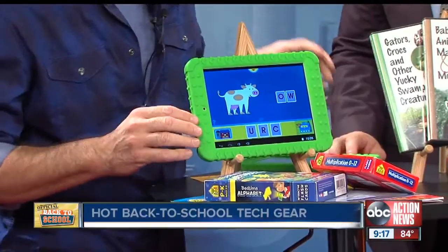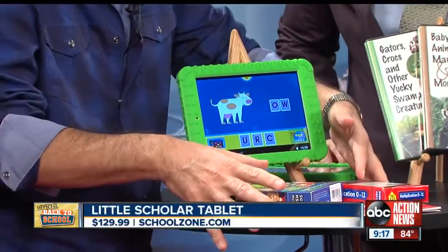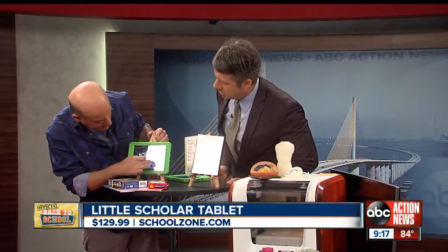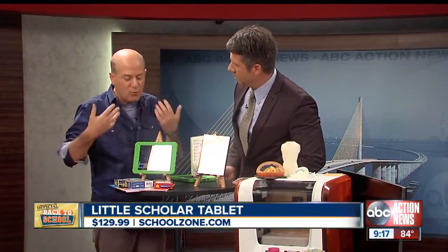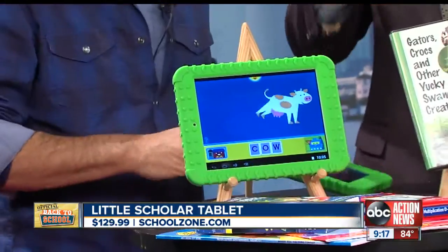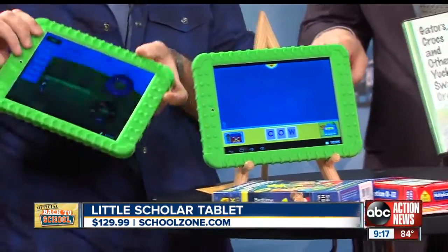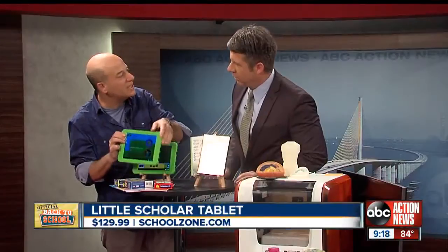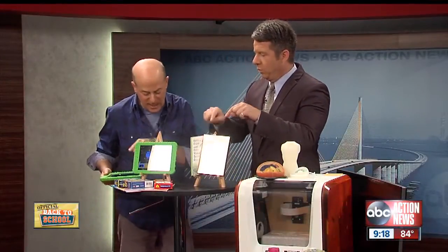Let's start with the young kids. This is called the Little Scholar — it's a tablet for preschool through kindergarten. The same company that for 35 years made workbooks and flashcards has come out with this tablet. It's interactive — math, reading, all of that built in. Kids get mesmerized with it, and parents can go back and see how well they're doing and how much they're using it.